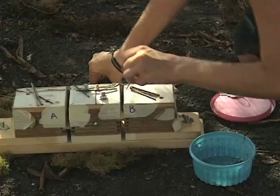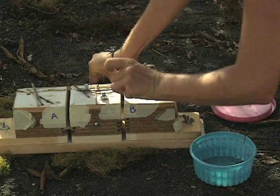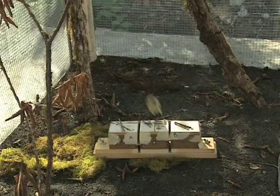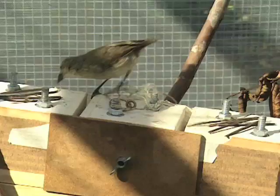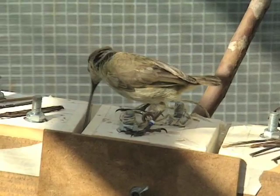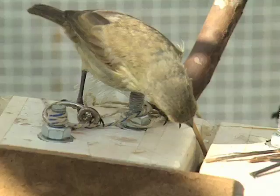In this experiment, researchers are observing the woodpecker finch, using this wooden box to stand in for a tree. The woodpecker finch is one of the only birds to use tools to help it find food. A stick or small twig enables it to dig deeper into tree bark for insect larvae. This skill enables it to survive in conditions which other birds would find difficult.